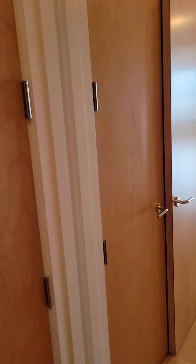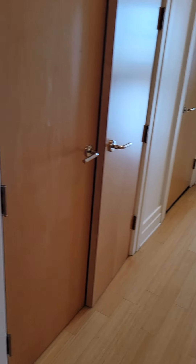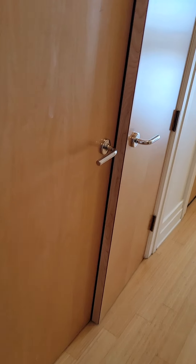Entering the apartment — lots of closet space here. There's some stuff left from the previous tenants. The unit is 1,384 square feet.